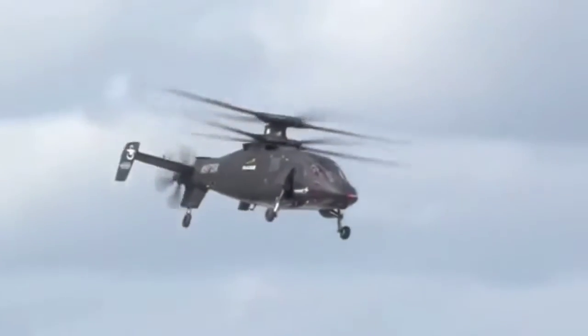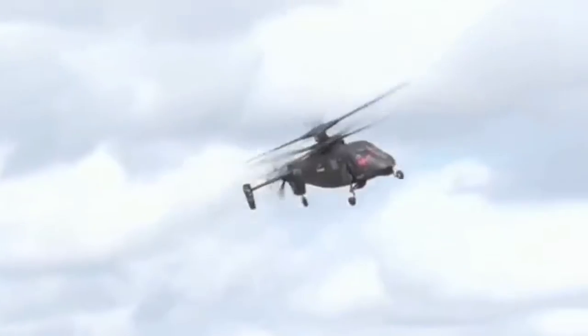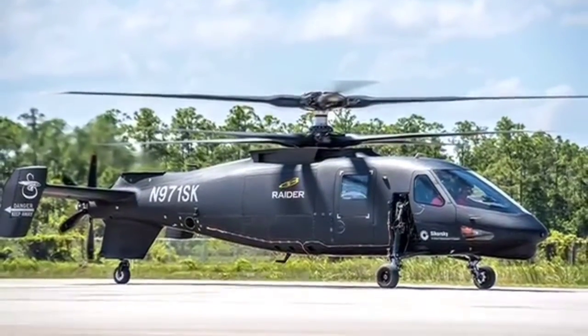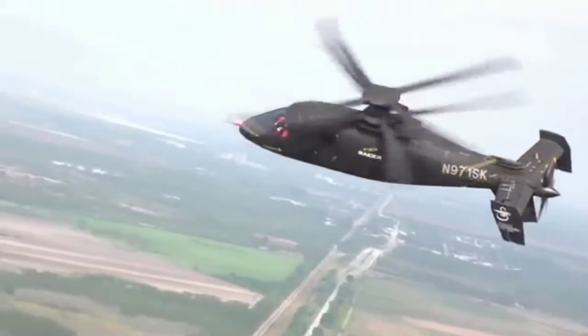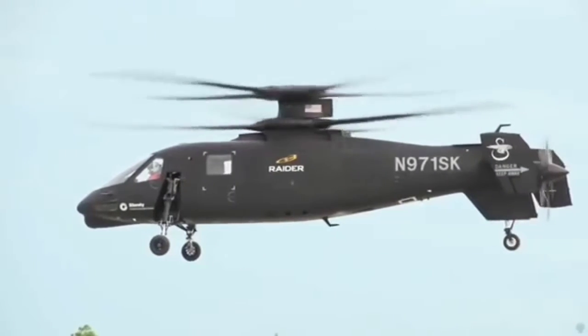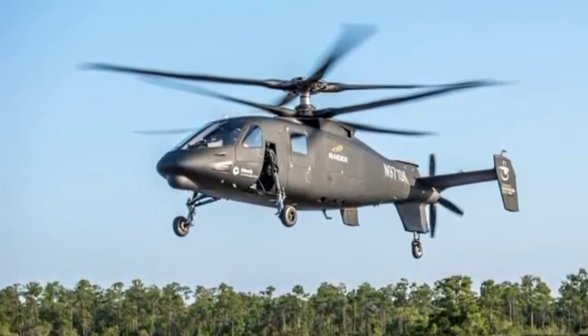The first helicopter based on the new scheme turned out to be relatively small and light. The total length of the vehicle does not exceed 36 feet. The maximum span is 15.7 feet and the diameter of the coaxial rotor screws is 34.1 feet. The declared takeoff weight of the machine does not exceed 5 tons. It is alleged that with such dimensions and weight, the helicopter can perform a wide range of tasks.